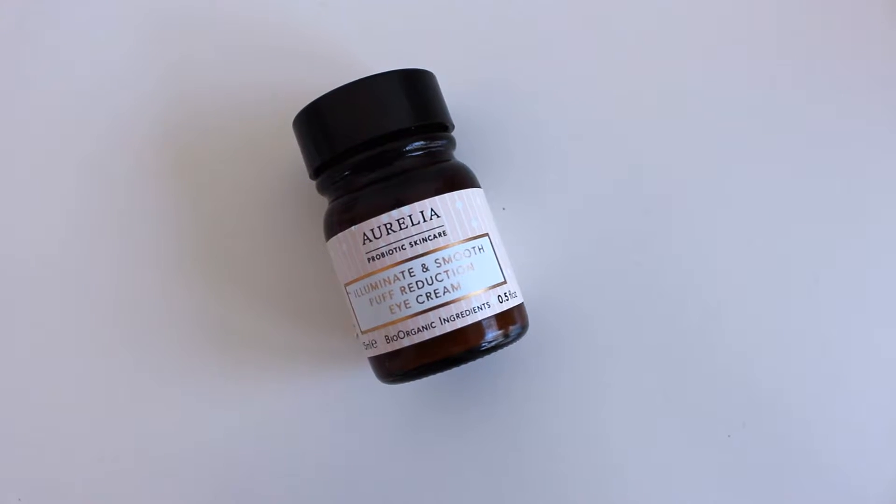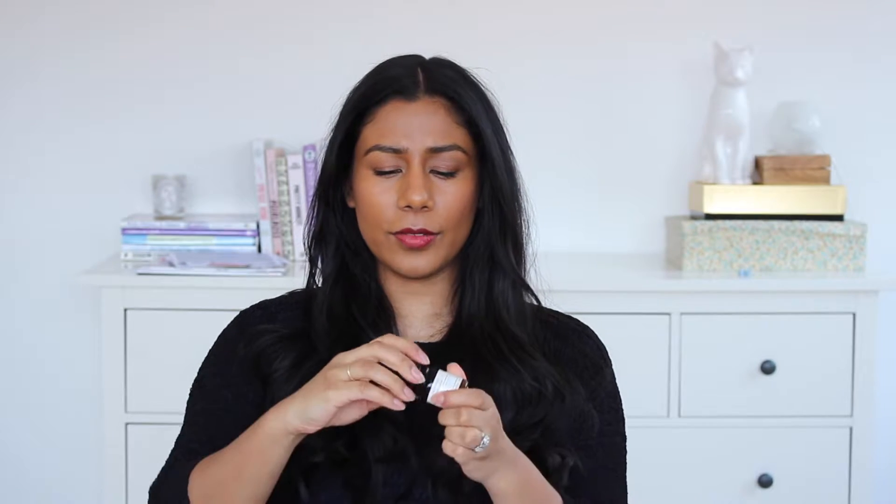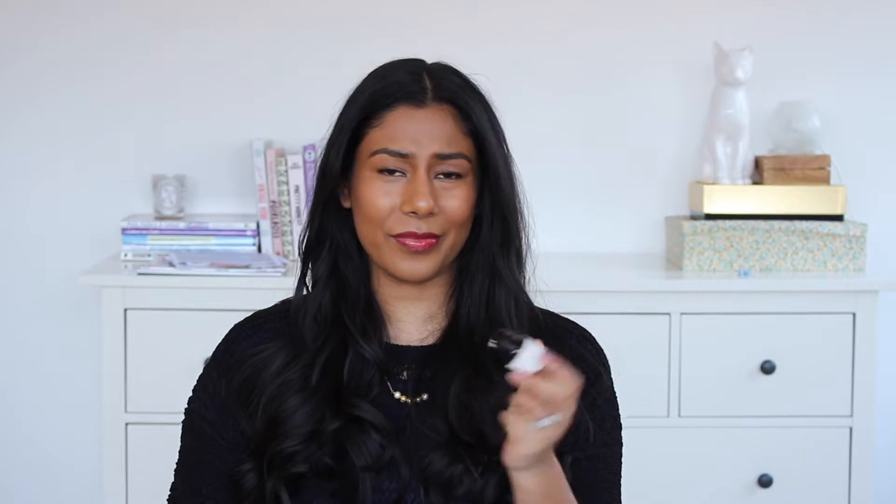My next product is also linked to this eye eczema drama — it's the Aurelia Illuminate and Smooth Puff Reduction Eye Cream. I really, really love this. It comes in a jar and you have to take the lid off and poke your finger in to get the product out, which is not ideal — that's the one thing I find really annoying. It just doesn't seem very hygienic. Eye creams tend to last me a long time and I tend to have a few on the go. Another annoying thing is it comes in a duo — one which is supposed to be for night, and then another one for day which is a roller ball. So if you wanted to just buy one on its own, you can't — you have to buy them together. The eye jar one is really nice.